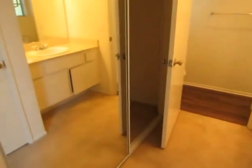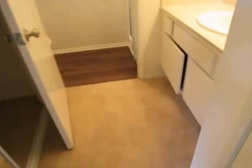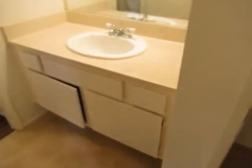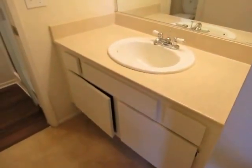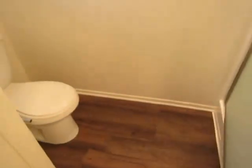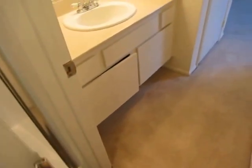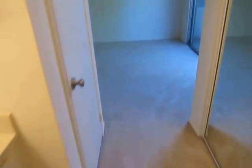Abundant closet and storage space — a first closet with sliding mirrored glass doors and an additional closet with built-in shelving. There is also a vanity area. The master bedroom has a standing shower and gets plenty of natural lighting.